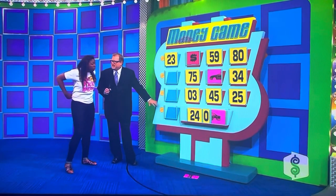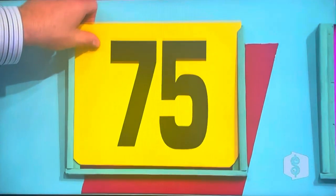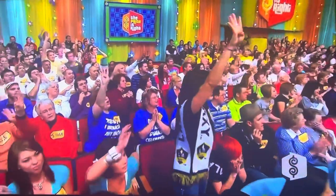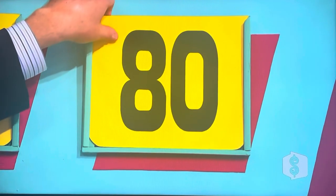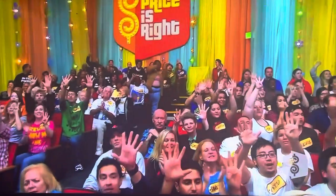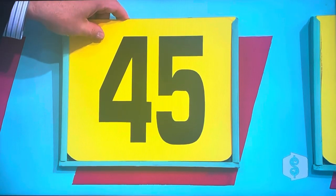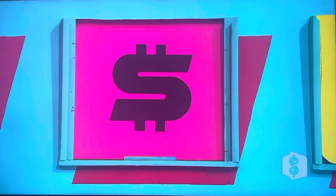Now, Vinicius, you have three chances to give me the last two numbers. 75. No. 80. No. 45. Head in her hands, shaking like a leaf. No.